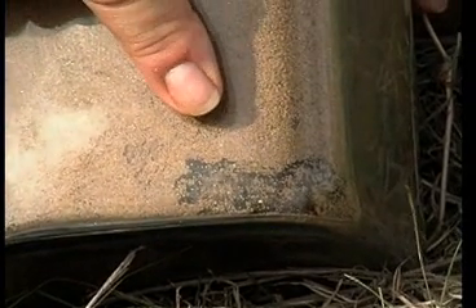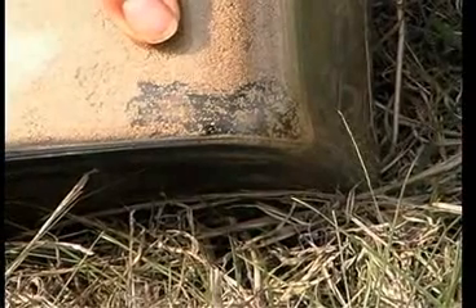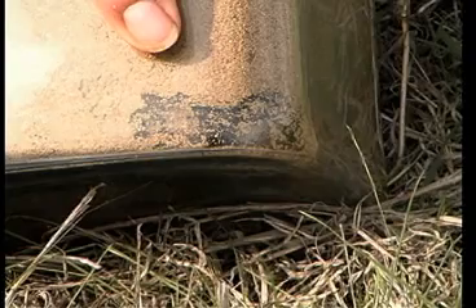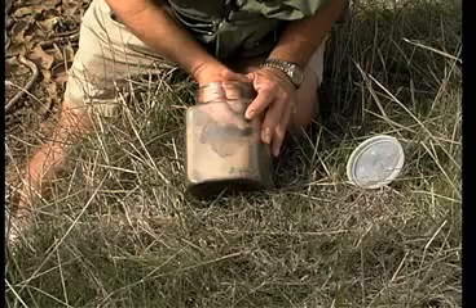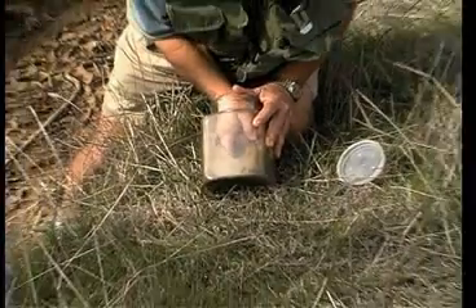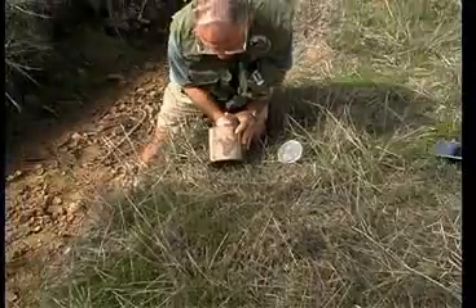They're happy campers. They've found to their liking this little sand that we've put in here. You can see a couple have dug their way down to the bottom. This is about six inches. In nature, they can go possibly a yard deep to hang out for most of the year, waiting for the rains to come.